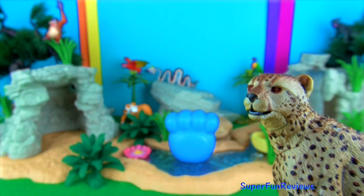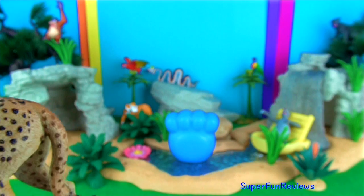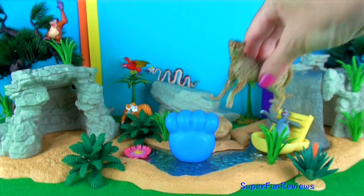They only need to drink water every three or four days. The cheetah's spotted fur helps camouflage it in the grass so that it can ambush prey.